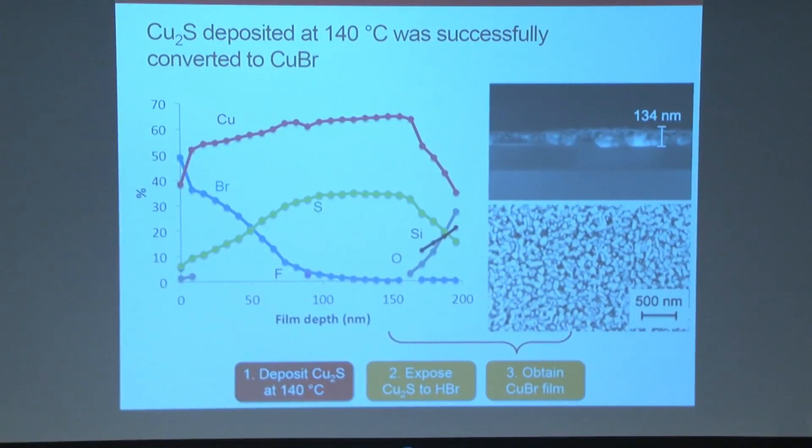By XPS analysis, we can see the elemental composition at different depths by etching into the film. We want to see bromide and the least amount of sulfur possible, since we want to convert as much copper sulfide as possible to copper bromide. In this very first film, we do see bromide present, which shows our conversion process works. However, we still see sulfur throughout the entirety of the thickness, indicating incomplete conversion — but this film confirmed that our process is applicable.